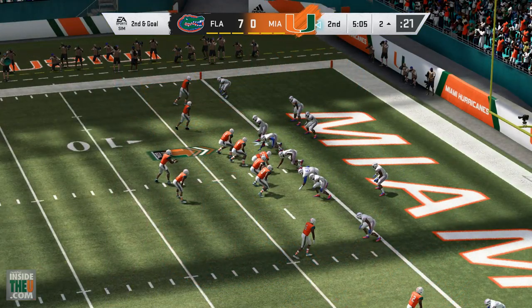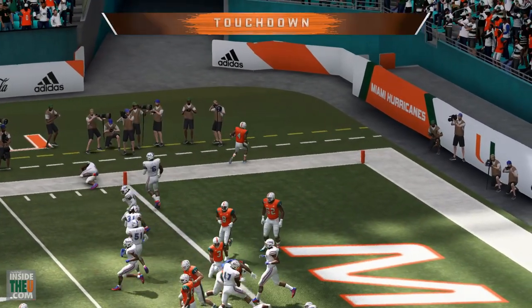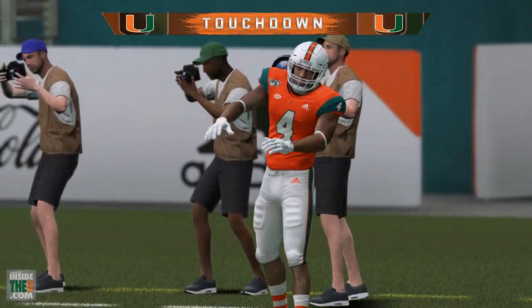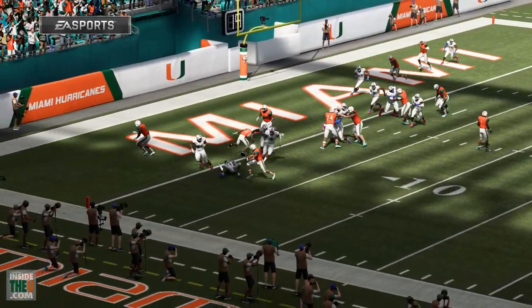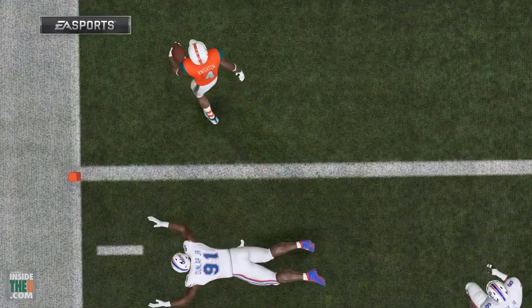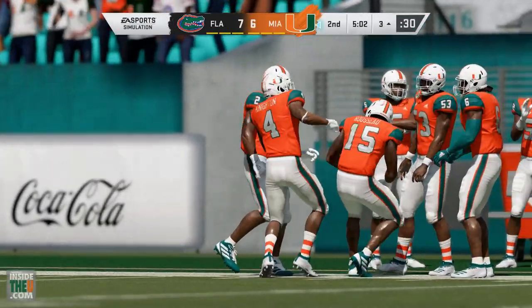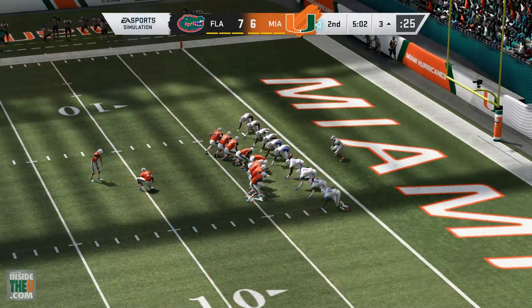Shotgun again from the two — it's a handoff to Knight. He gets to the edge and gets in for the touchdown! It definitely looked like he was going to get stopped, but he showed that speed to the outside. So the Hurricanes are now on the board here in the first half — they respond, which is great to see. Nice play by Knight.